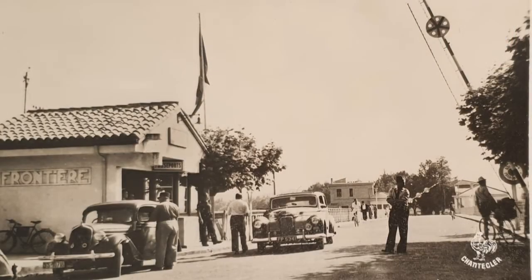Now to Ondaie and the border between France and Spain. This card's unposted. A couple of nice cars here.